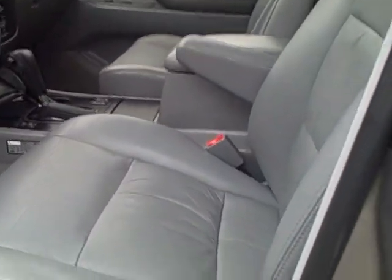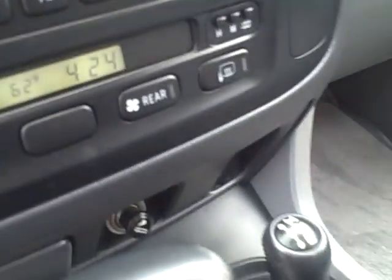Leather interior. It's got heated seats. It's got navigation. CD player. Sunroof. There's your middle row seat in the back.